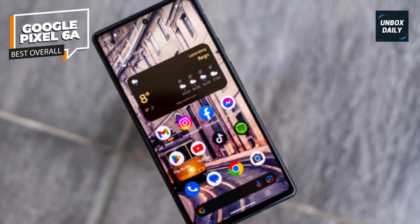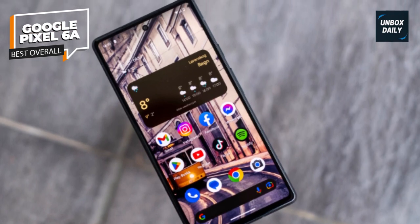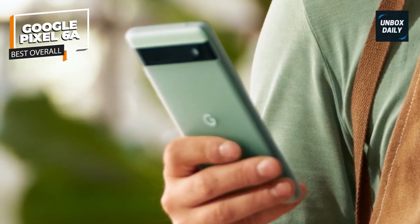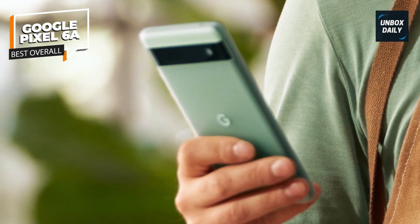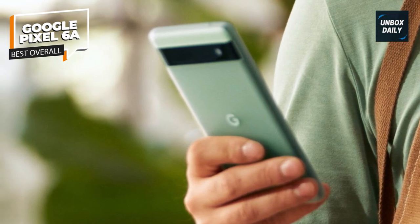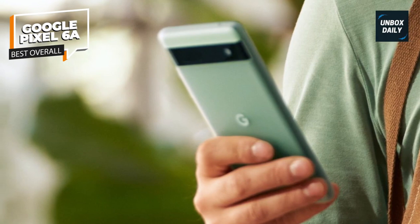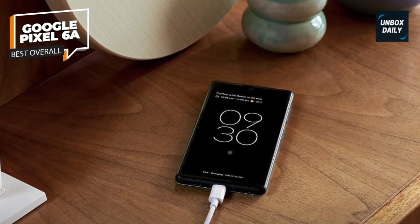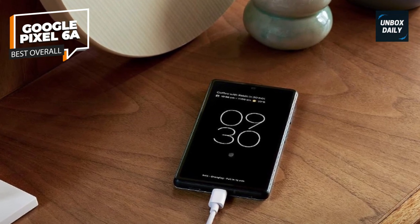The base model lacks some perks such as wireless charging, but it's a tremendous value for a phone with no significant flaws. Being a Google device, the Pixel 6A comes with an assured five years of security updates. It has solid camera performance and outdoes the iPhone SE 2022's camera when it comes to night photography.